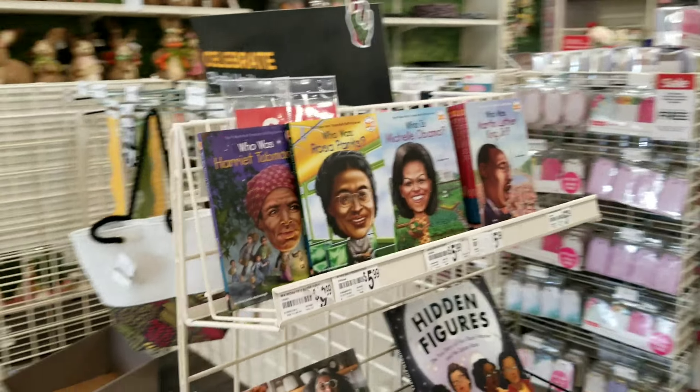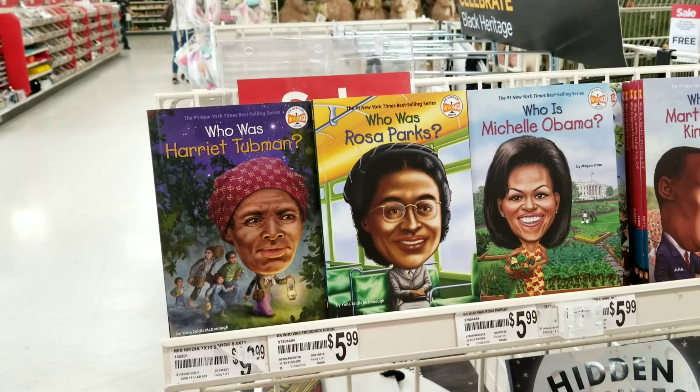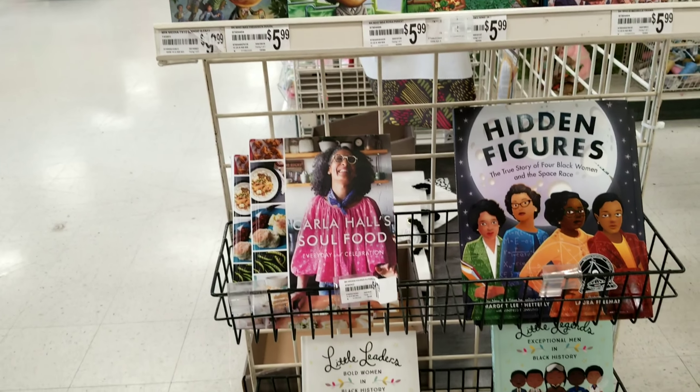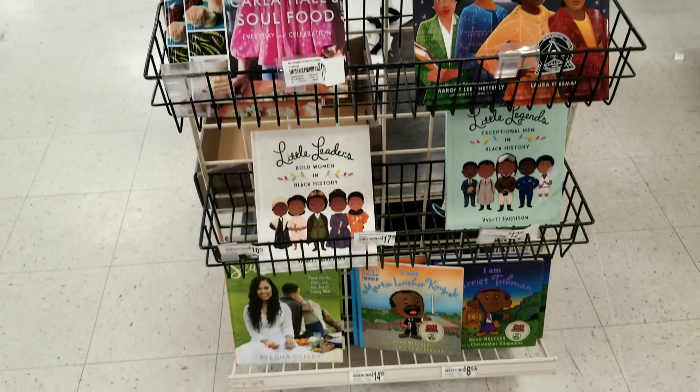Over here there are books — Harriet Tubman, Rosa Parks, Michelle Obama, Martin Luther King Jr., and then a host of other books. So nice.